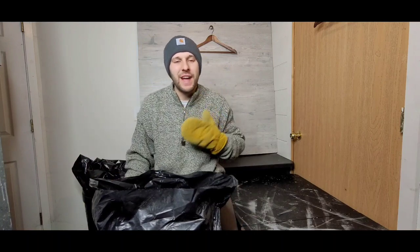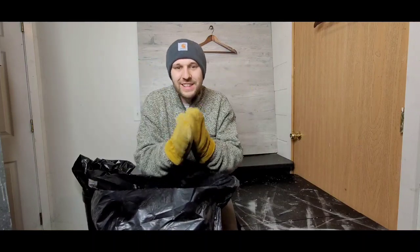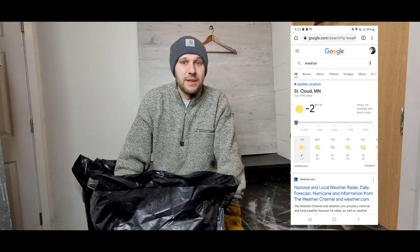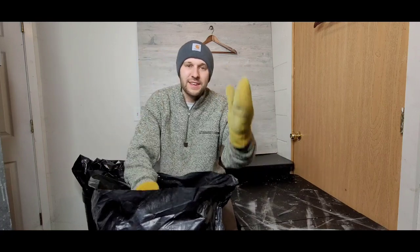Hey, what is going on YouTube, welcome back to the channel. If you're new, my name is Jacob and this is Vintage by Jacob. It is freezing cold outside — I literally just got back in from my garage where I have this big bag of clothes from the Goodwill bins. It's below zero right now, like negative one or two degrees. I'm in my unfinished concrete basement, which is why I have these chopper mitts on and this hat.